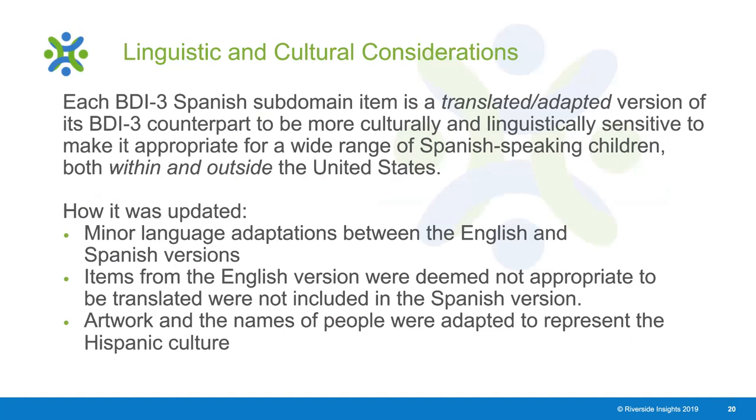When translating the BDI-3 English to Spanish and completing the calibration study, many items were either updated or changed for the Spanish version. These changes were made to be more culturally and linguistically sensitive and more appropriate for Spanish-speaking children both within and outside the United States. Items were updated in three ways: minor language adaptations between the English and Spanish versions.